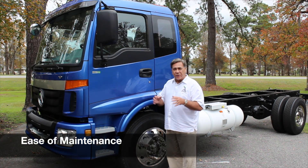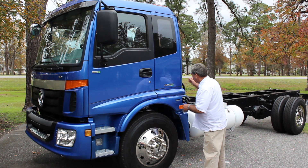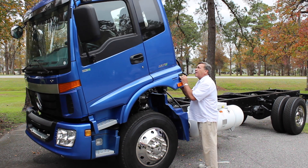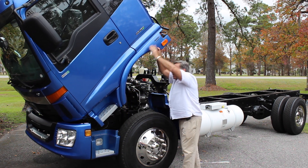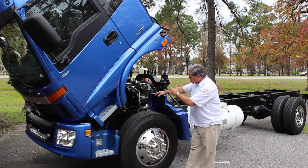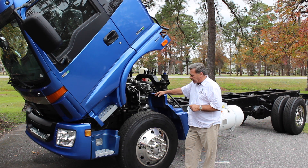Ease of maintenance is another feature enjoyed by the end user of a cab over truck. I'll share this with you — all you have to do is pull one little lever and look at this. The cab comes up, and the engine is right in the area in which a technician or someone having to service the engine — it's so easily accessible. A very, very big feature on a COE or cab over truck.